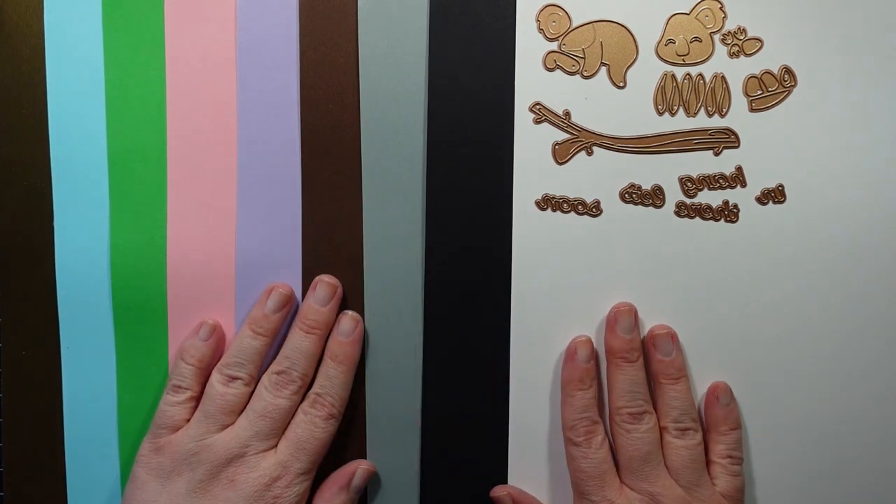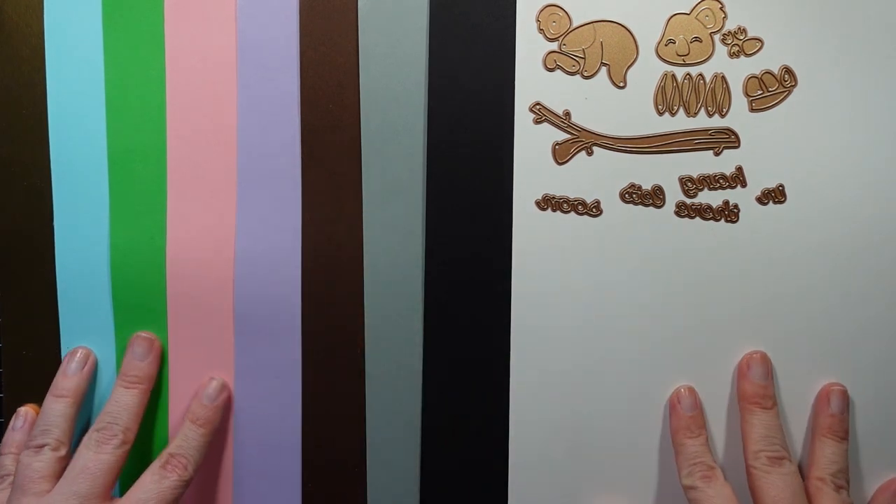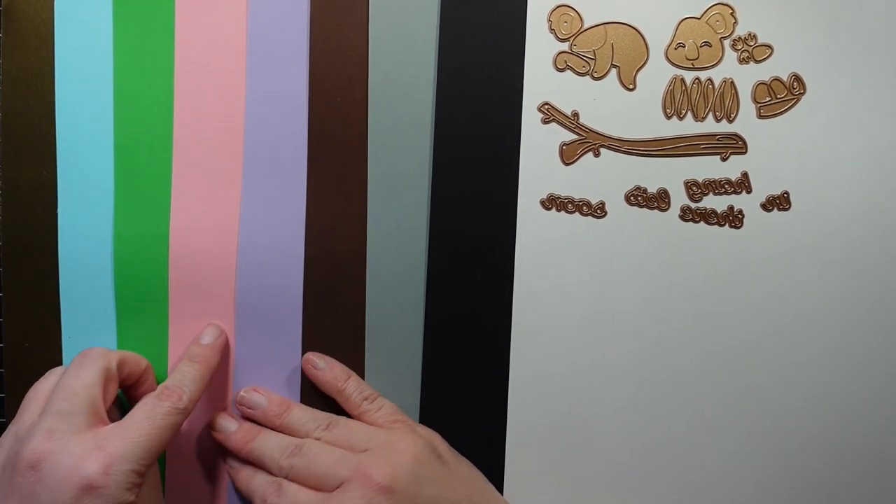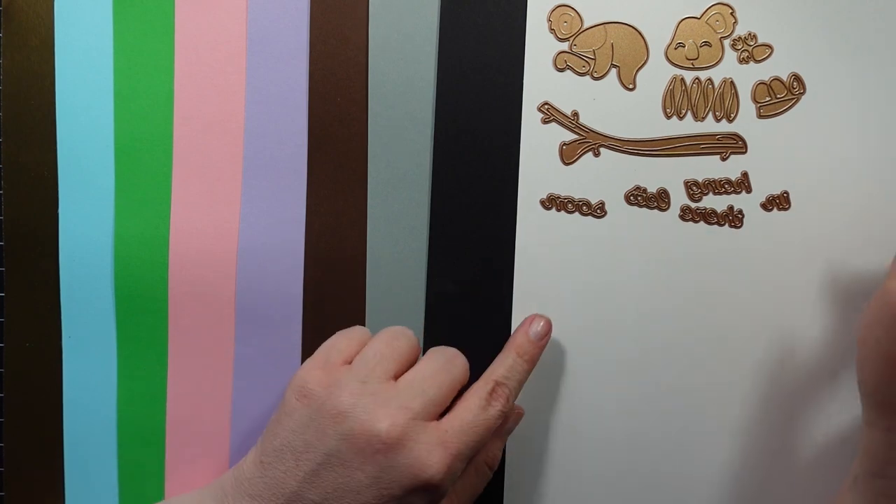I've gone ahead and laid out the nine pieces of cardstock you get. Here's your double-sided mirror gold cardstock, a blue, green, pink, purple, brown, gray, black, and white.